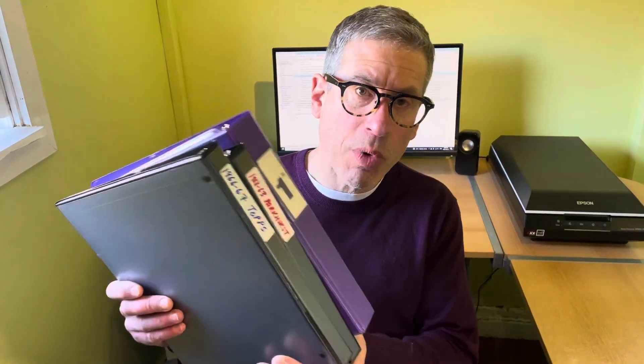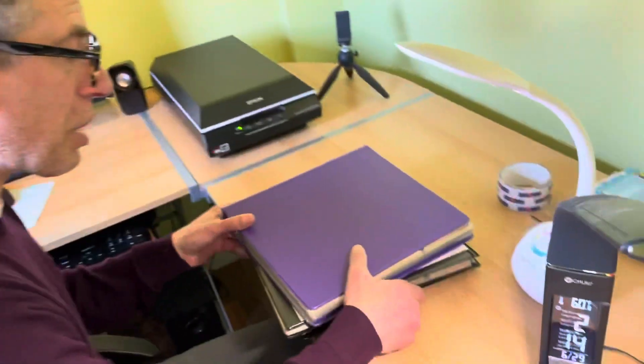Hello everybody, thanks for tuning in to another video from AA Sports Cards. This is a very large collection that I recently helped broker, and the buyer of the collection is consigning a lot of the cards through us to sell for him. He's going to keep a few things for his PC and is consigning the balance to us. We've already started selling some of the collection with much more to come. This is the latest group of cards we are going to sell for him.